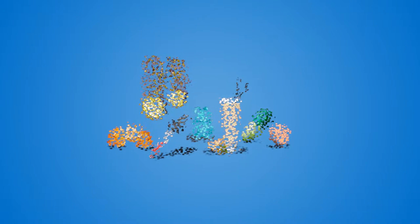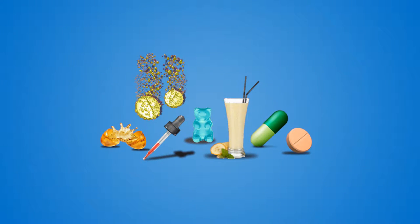Vitamins and minerals form the foundation of healthy nutrition. Supplements and nutraceuticals that provide essential nutrients come in a wide range of formulations. To assist in determining the ideal format for you, let's take a look at the different delivery systems.